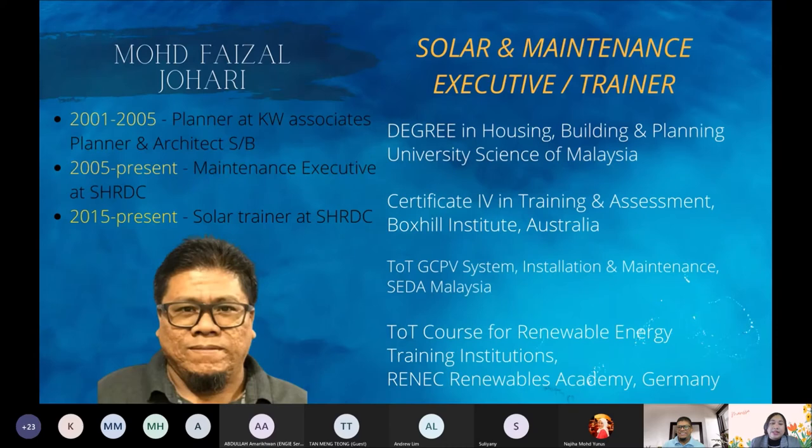Here is a little background of Encik Muhammad Faisal. You can see he has been heavily active in this area — his degree, his studies background, his experience in workmanship, and currently he is serving as a solar and maintenance executive or trainer.